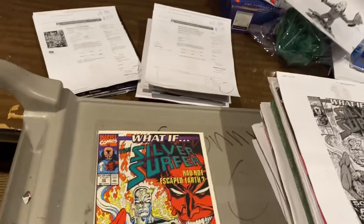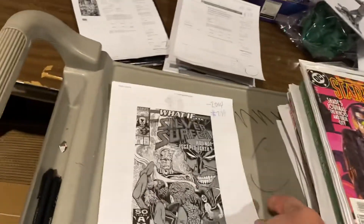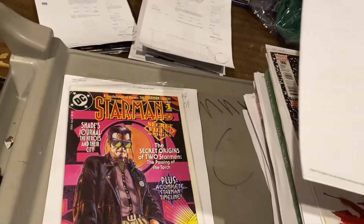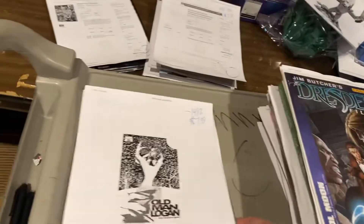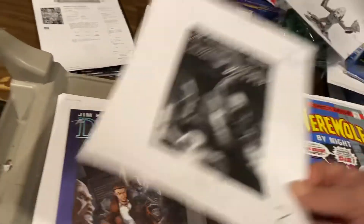Silver Surfer What If #22 — 'Had Not Escaped Earth' — $7.99. Starman Secret Files, $9.99. Old Man Logan number six, gorgeous cover on that, $7.99. Jim Butcher's Dresden Files, $14.99.